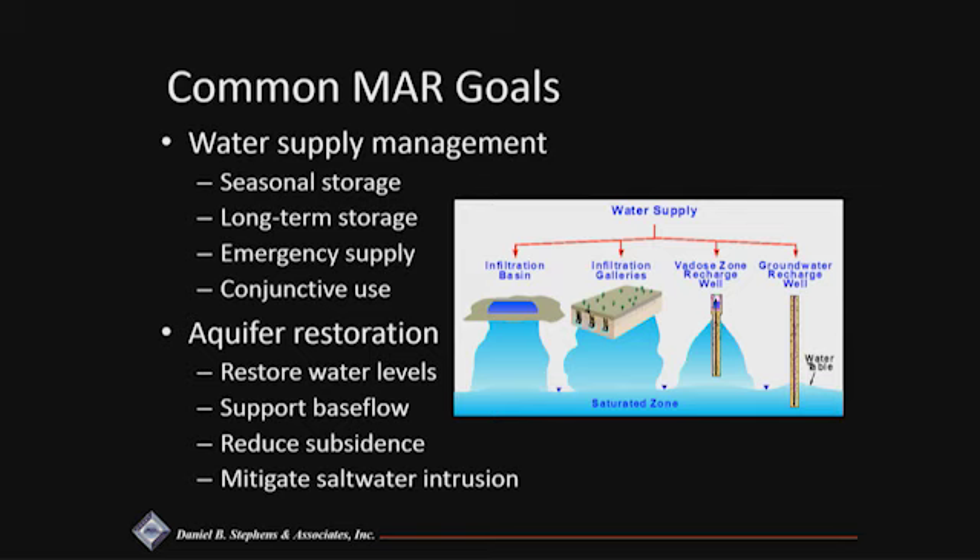Aquifer restoration is something we often don't think about, but particularly in areas where you have declining base flows — previously perennial streams that have now become intermittent because of groundwater pumping or depletion — managed aquifer recharge is a valuable tool to provide base flow. You can also restore water levels, reduce subsidence in some cases, and mitigate saltwater intrusion.